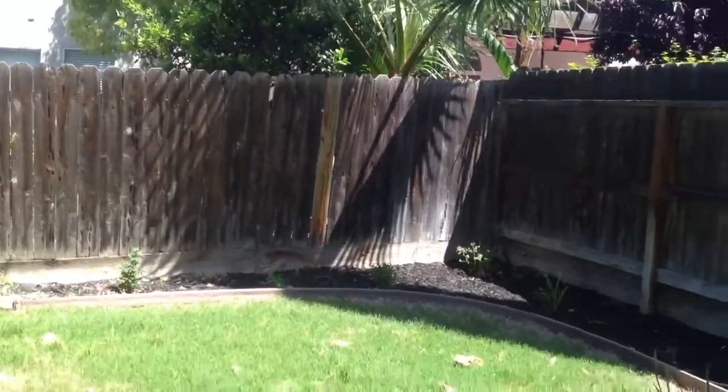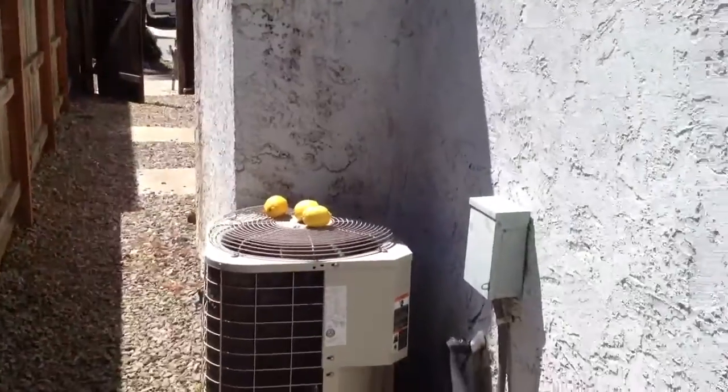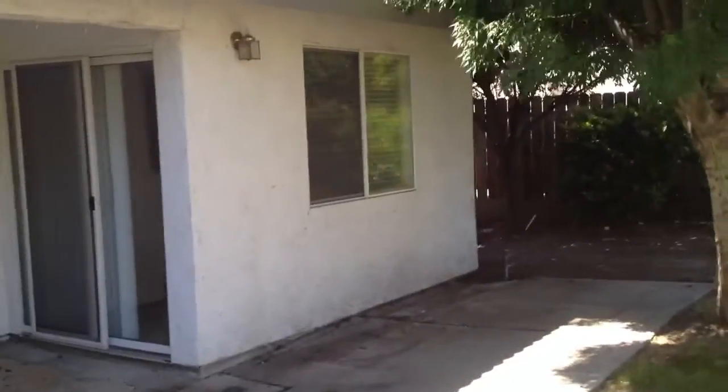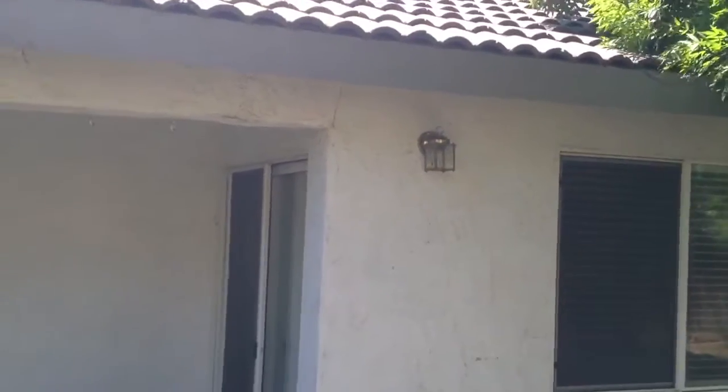Taking a look at the backyard. Air conditioning unit looks good. Backyard's landscaped, has concrete. I think this bedroom right here is an addition, but it was done well — you can hardly tell. Nice side yard access, fruit trees. We'd have to clear these trees away from the roof; that's definitely a small problem.